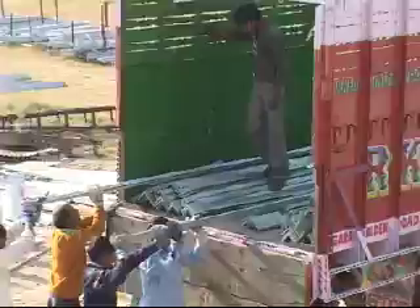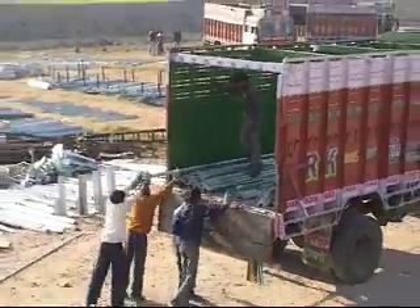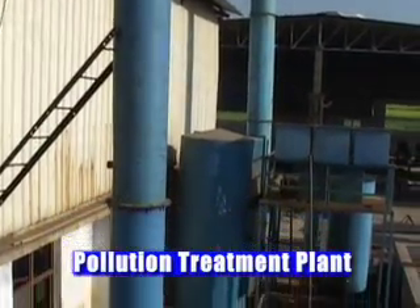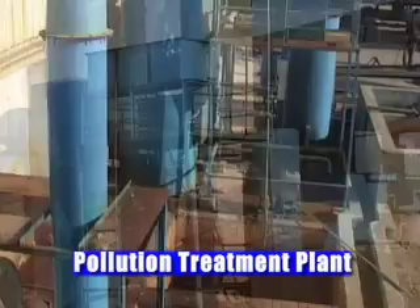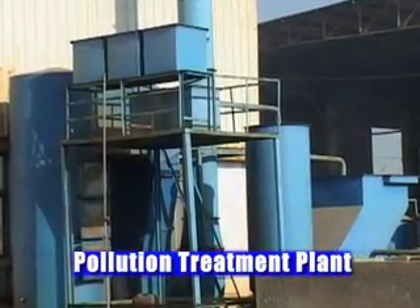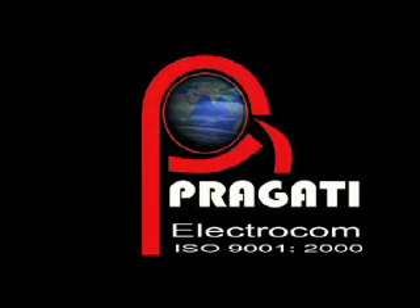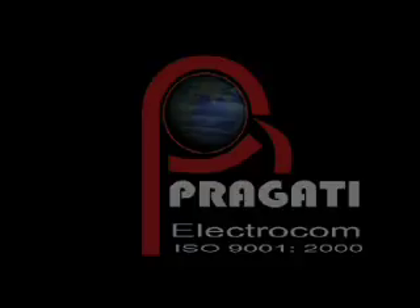The company has plenty of space for keeping the finished goods and takes care during its transportation. Pragati Electrocom strictly follows pollution norms and has a fully functional pollution treatment plant. At Pragati Electrocom, quality is never compromised and strict quality control measures are enforced.